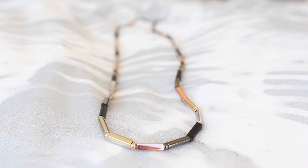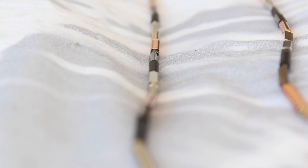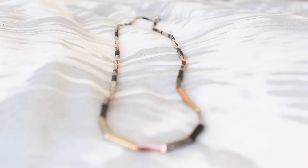Next up I'm styling a necklace and I absolutely love the chain on this. They used a variety of different metallics like gold, rose gold, silver, gunmetal — everything. And that's why it makes it so easy to mix and match with this. It's impossible to clash.